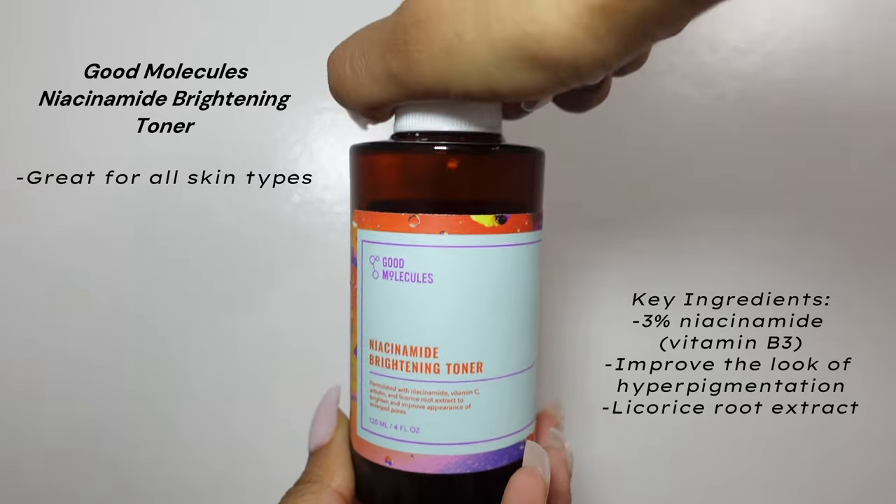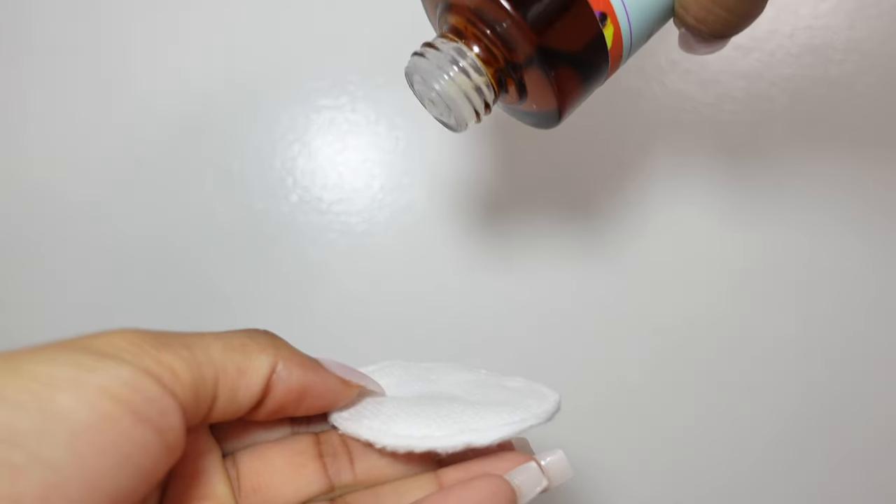I'm a sucker for cleansers with great lather and it doesn't dry out the skin. Moving on to toner — the Good Molecules Niacinamide Brightening Toner. Perfect if you want to brighten your skin, specifically if you have hyperpigmentation. It brightens my dark spots and feels so good to know that there's something out there to assist with those.